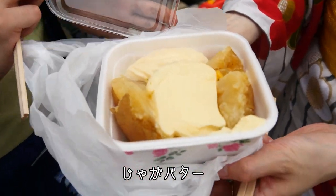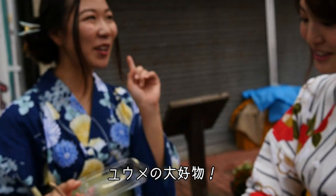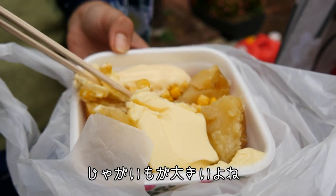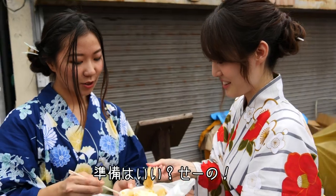This is jaga butter — Yume's favorite. My favorite food at matsuri. How about we go like this? The taste is so big. Oh my god, I can't do it. Very guilty!